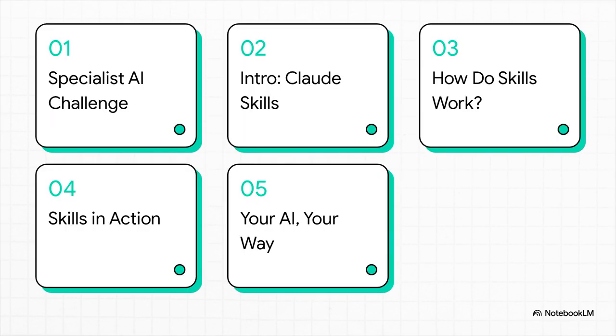So here's the game plan for today. We'll kick things off with the big challenge we're all facing, then I'll introduce you to Claude Skills. We'll peek under the hood to see how they work, check out some really cool real-world examples, and finally show you exactly how you can get started yourself.